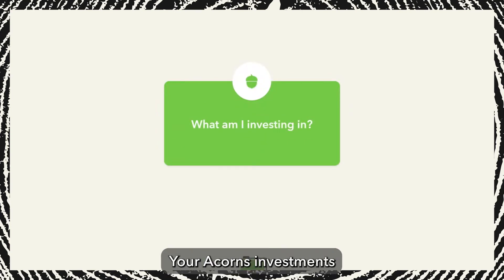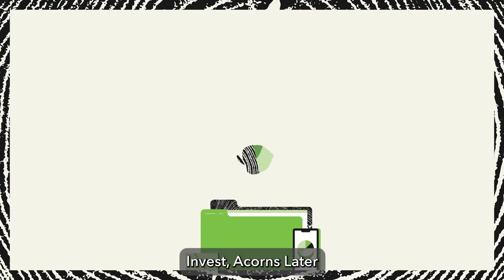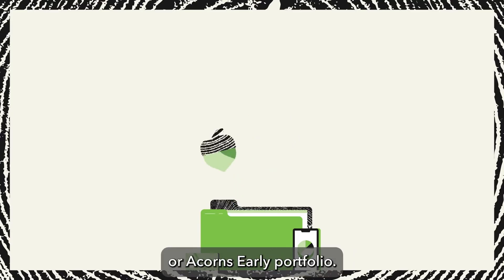What am I investing in? Your Acorns investments automatically go into your diversified Acorns Invest, Acorns Later, or Acorns Early portfolio.